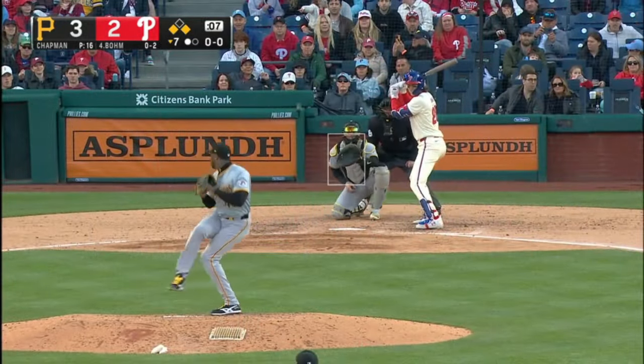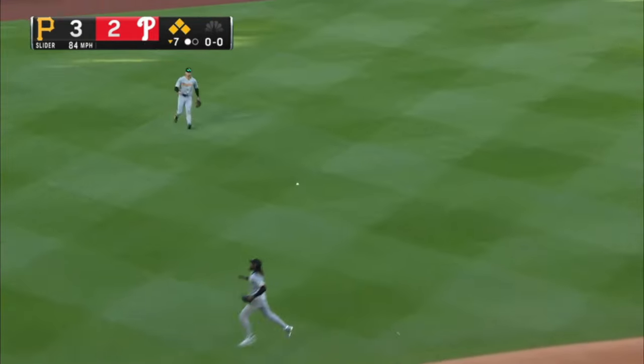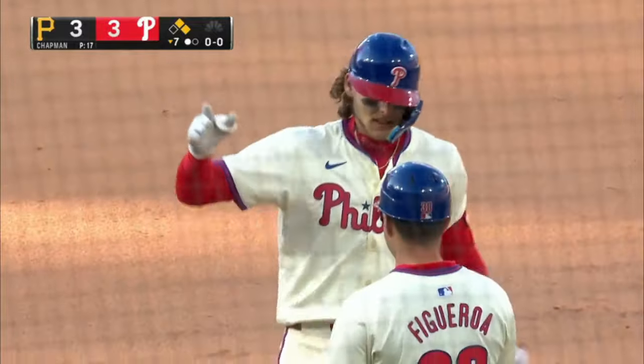Here we go — so is Chapman. And a line drive, face hit to left field. That'll tie the game up. Harper to second, RBI single for Baum. He just floated that baby into left field — it's a 3-3 game.